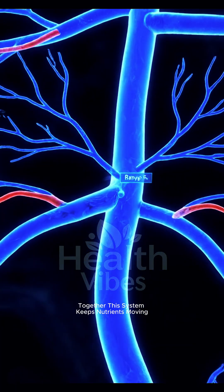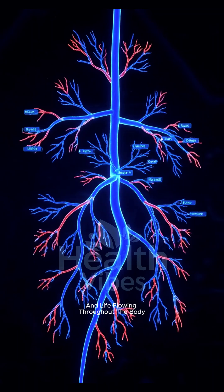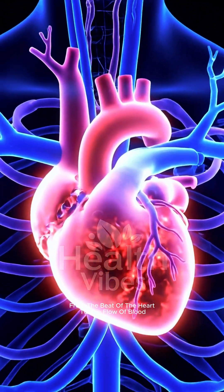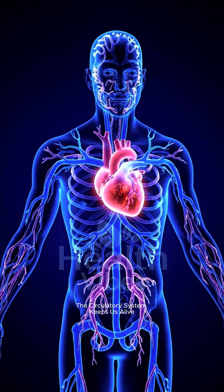Together, this system keeps nutrients moving and life flowing throughout the body. From the beat of the heart to the flow of blood, the circulatory system keeps us alive.